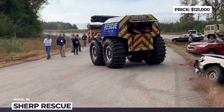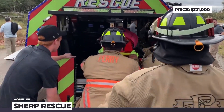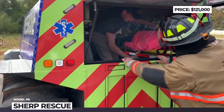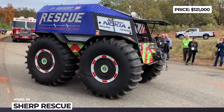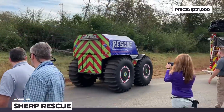The Sherp rides on massive low-pressure self-inflating tires that ensure 24 inches of clearance and a 35-degree hill-climbing gradient. The all-aluminum body has thermal, noise and water insulation, so it can reach the most remote locations at speeds of 25 mph on land and 3 mph on water.